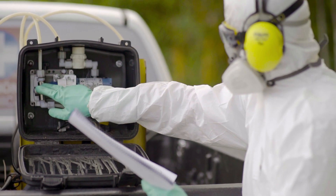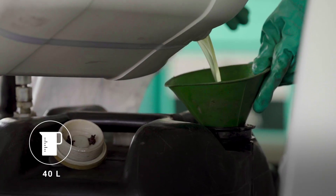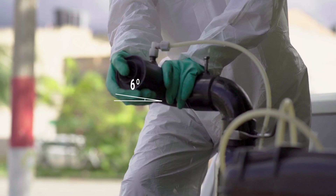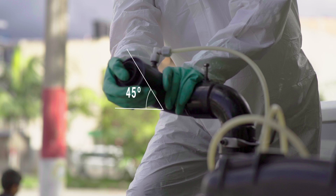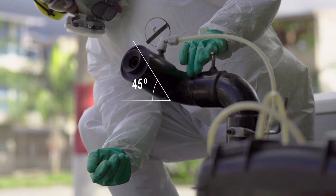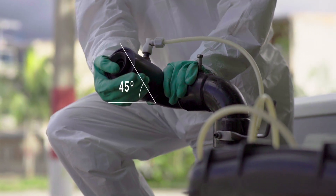The insecticide tank should be filled to 40 liters, constituting a one-day supply. The nozzle should be placed at the rear of the vehicle pointing upward at a 45-degree angle, and the nozzle angle should be adjusted according to the requirements of the area being sprayed and the wind direction.